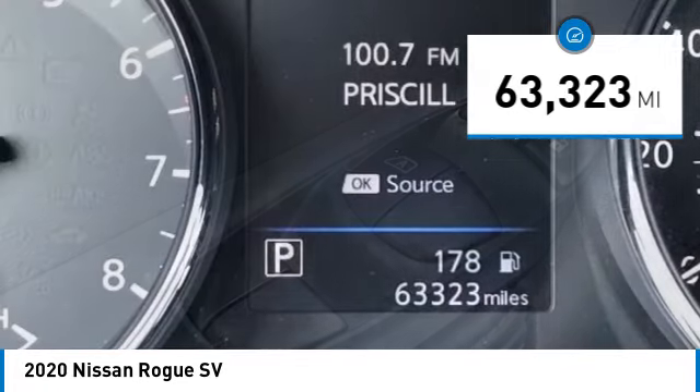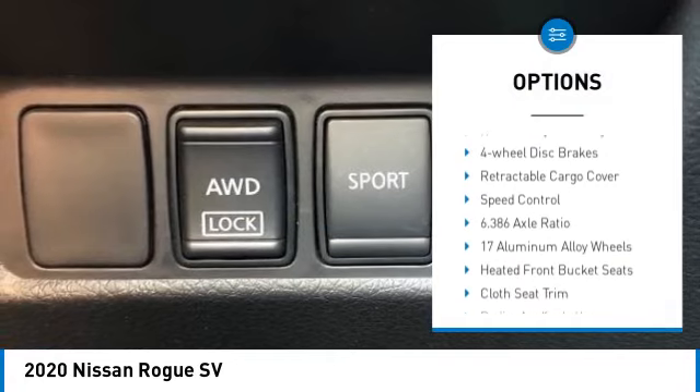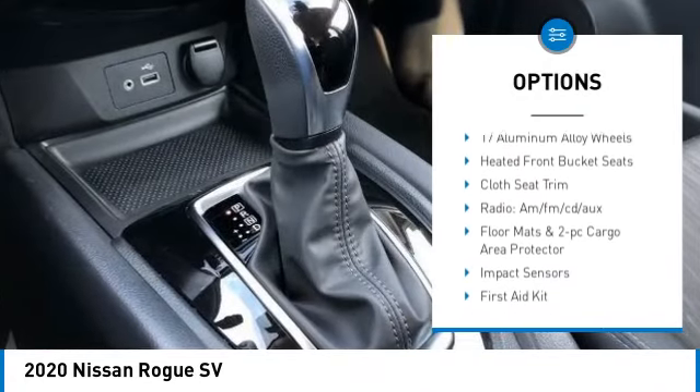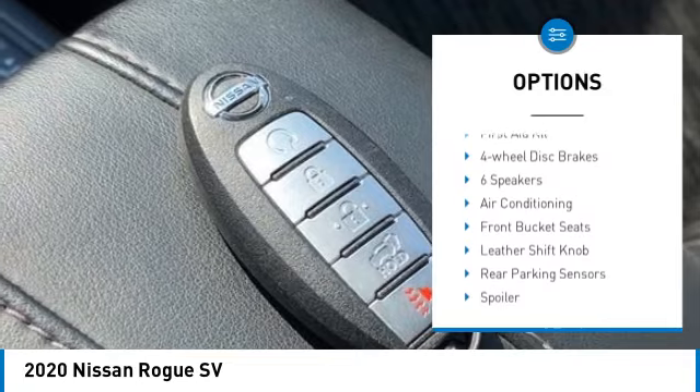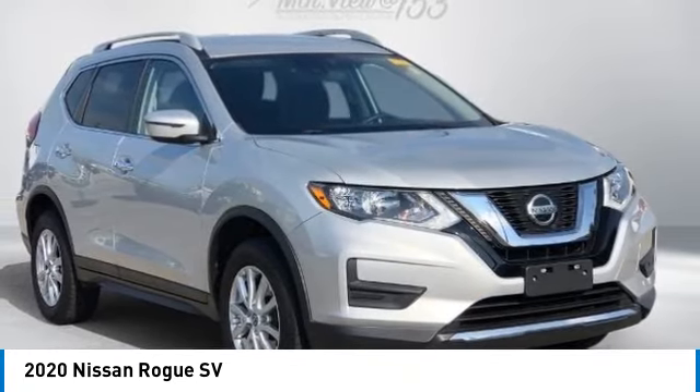Here are some of this vehicle's great options: electronic stability control, alloy wheels, rear spoiler, power lift gate, brake assist, traction control, remote keyless entry, four-wheel disc brakes, retractable cargo cover, and speed control.